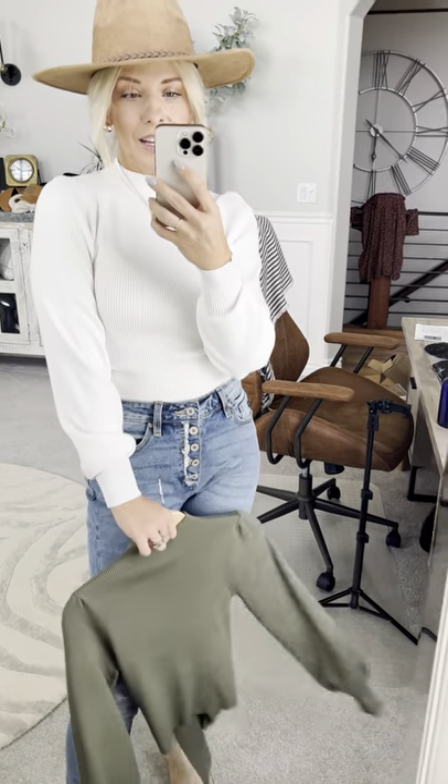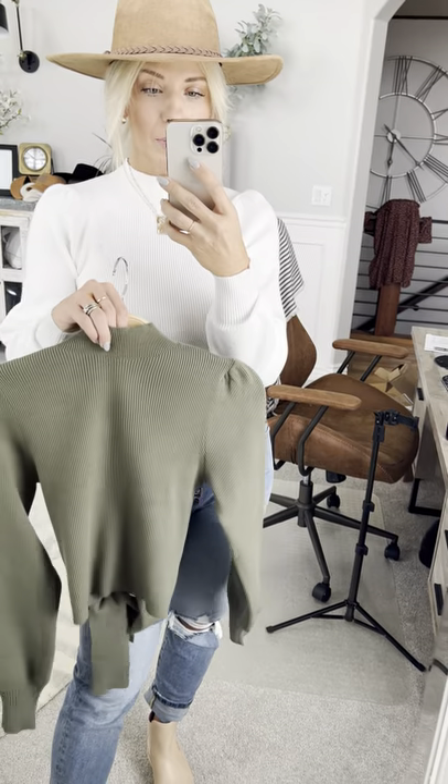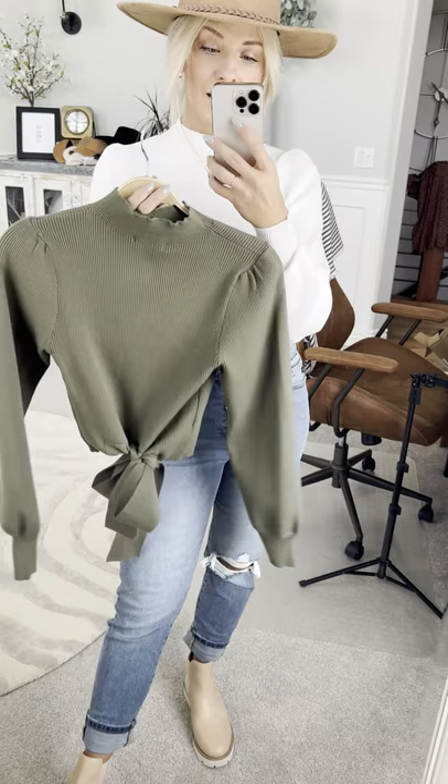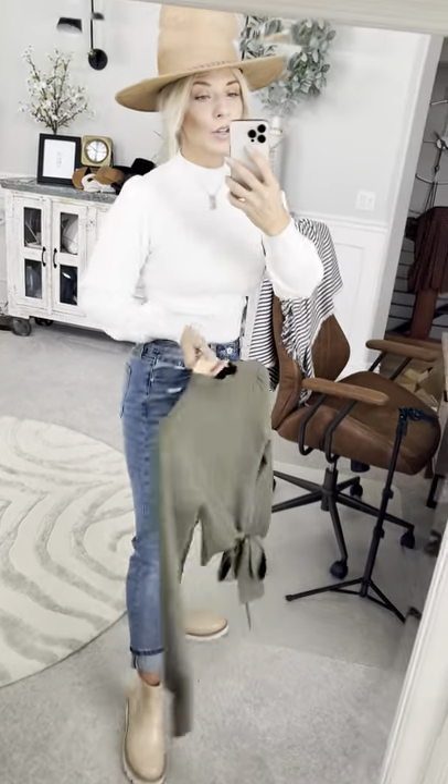This sweater is so pretty and an easy way to dress up an everyday fall day. It comes in this creamy color and also this really pretty olive green. And then the back is the real stunner — it has a bow detail just at the center back which makes it so cute and unique.